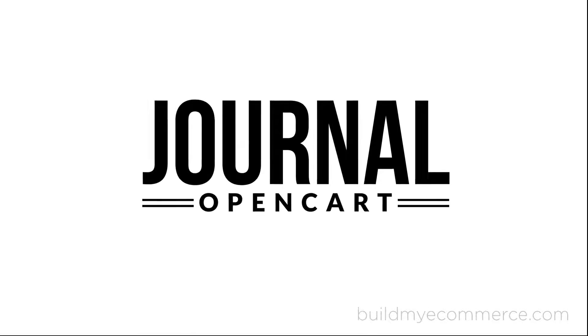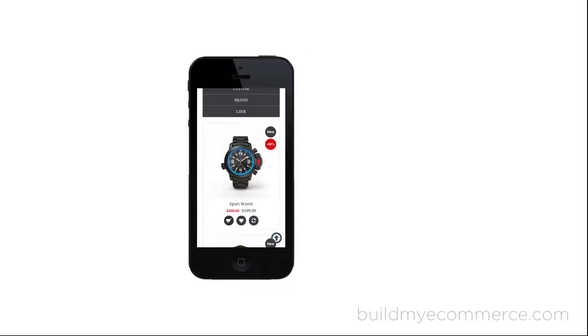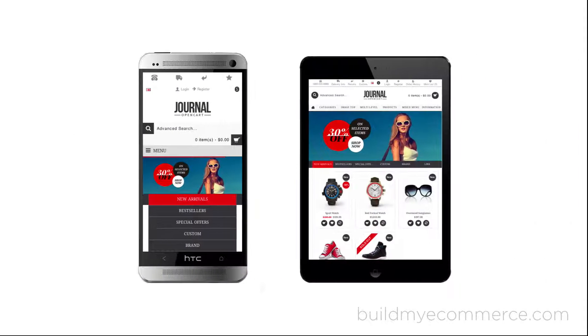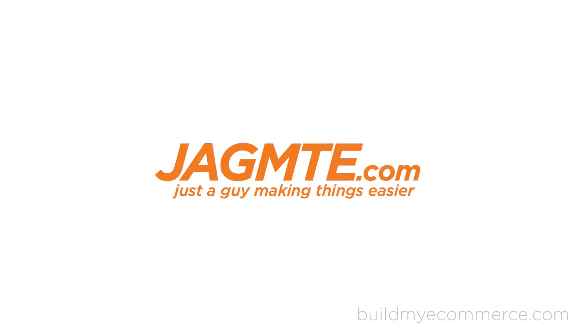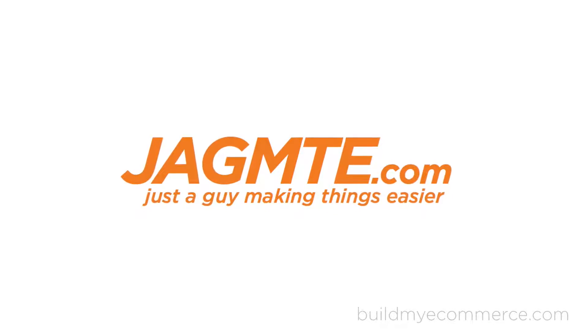Using the Journal OpenCart theme, it will make the web store responsive and user-friendly across multiple devices. I'm also going to work on enhancing the brand identity so they'll have more sales and happy customers.